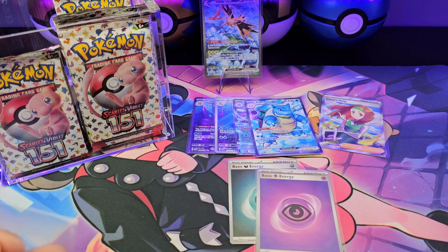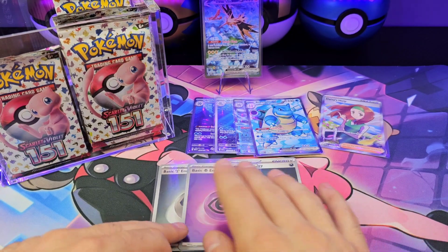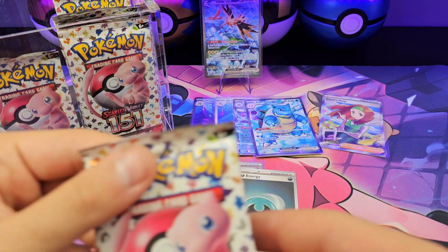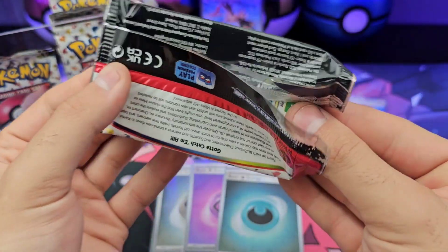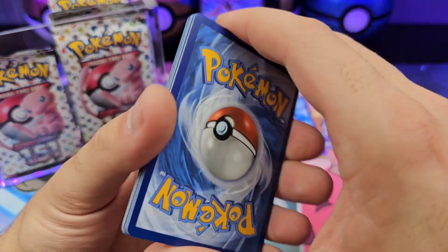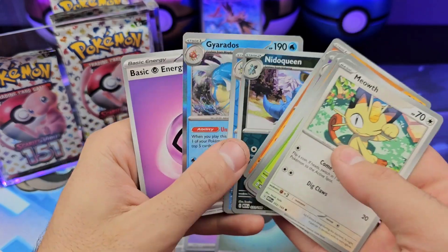Since we're here — I have the Darkness one sleeved from the first opening; I don't have the other two. All right, what do we got? Three packs left on the first side of the box. Meowth, Exeggcute, Dugtrio — nope, nothing.